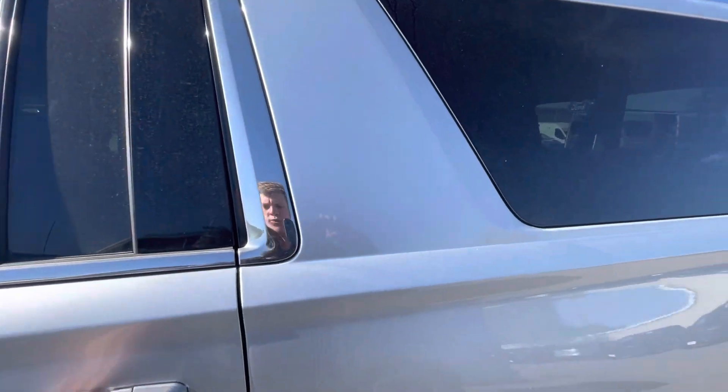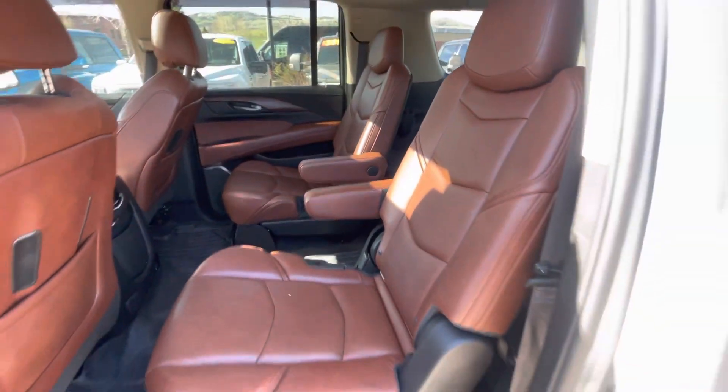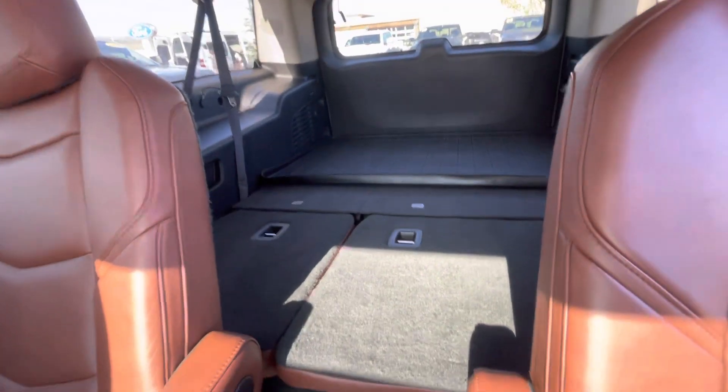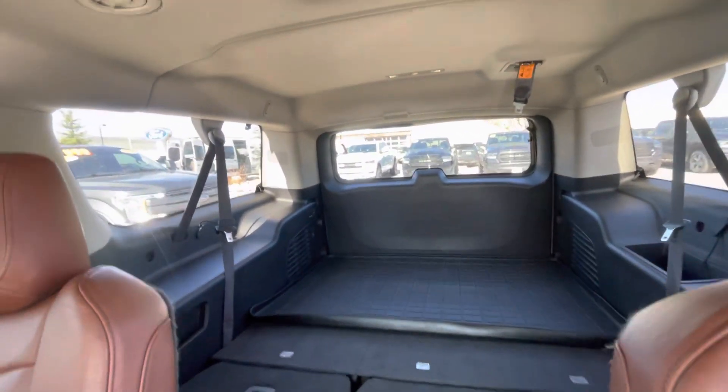Obviously with the extended ESV you do get the third row in the back as well. That third row is just folded down right now — I'll show you how to put the seats up in just a sec. Plenty of trunk space back there even with the third row.